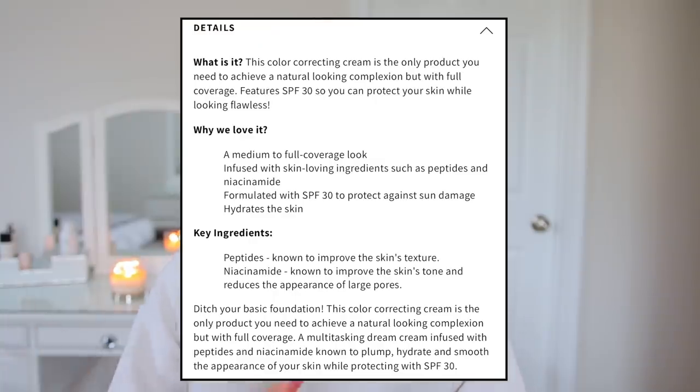So when I saw this Camo CC Cream, I knew I needed it. I love their camo concealers, especially their hydrating one — that is my jam. I use it all the time on my channel. This is a color correcting full coverage natural finish CC Cream. It has SPF 30 and skin-loving ingredients such as collagen, peptides, and niacinamide.